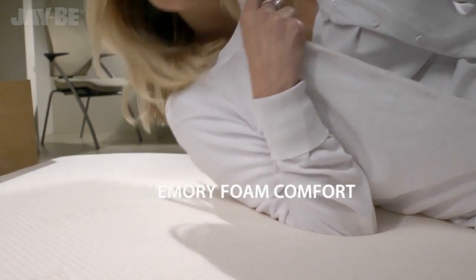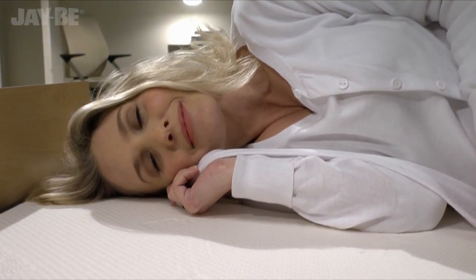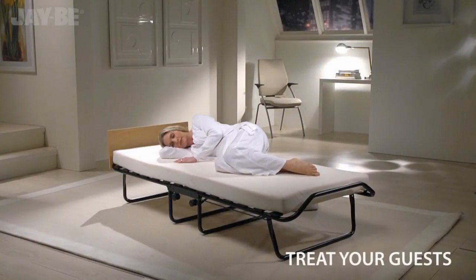The JB's soft touch stretchable fabric works in harmony with the viscoelastic memory foam. The mattress offers personalized pressure relieving comfort so you can treat your guest to the perfect night's sleep.